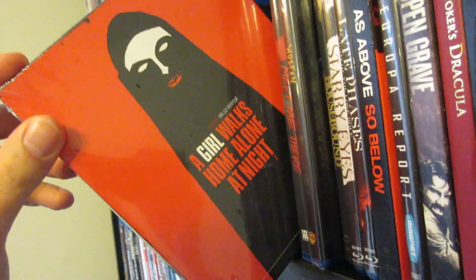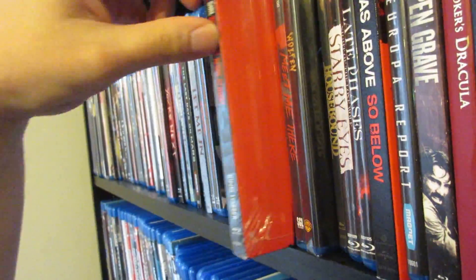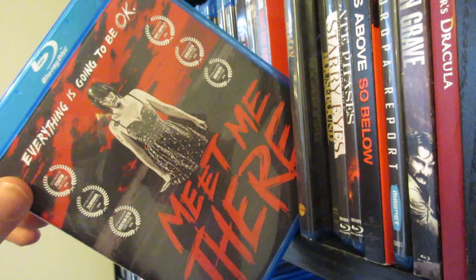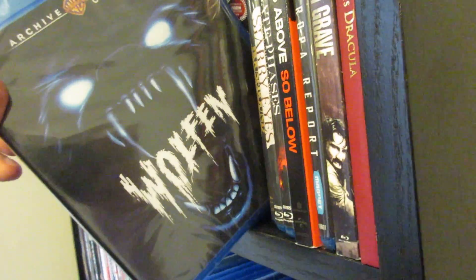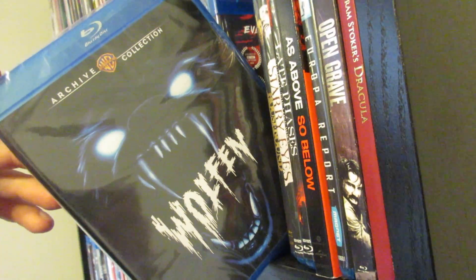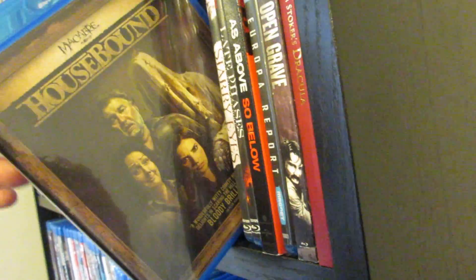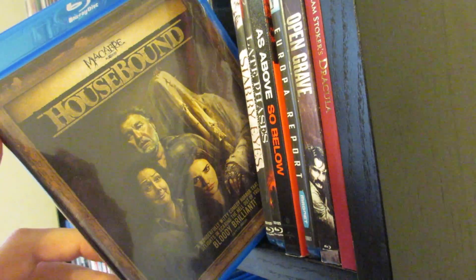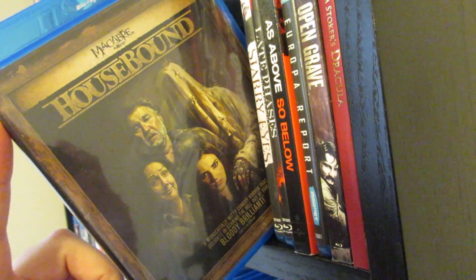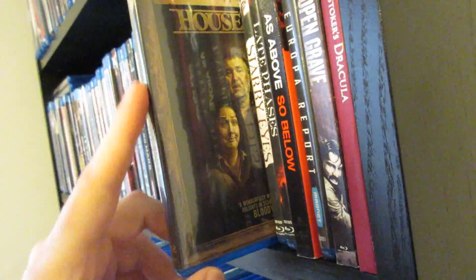Next up is A Girl Walks Home Alone at Night, which I still need to check out — I've heard rave reviews for it. And also Meet Me There, which I still need to check out — I picked up both at the same time and need to watch them. Wolfen — I remember watching this a lot growing up as a kid. Great to see Warner Archive Collection putting this out. Housebound — I thought this was fantastic. It kind of reminds me a bit of Bad Ronald, but it had a great comedic aspect to it. I love a lot of these New Zealand horror comedy movies.